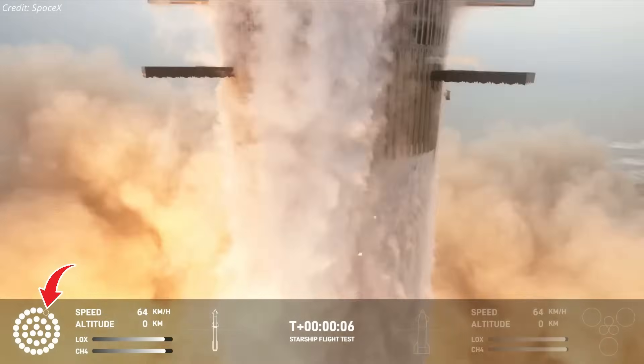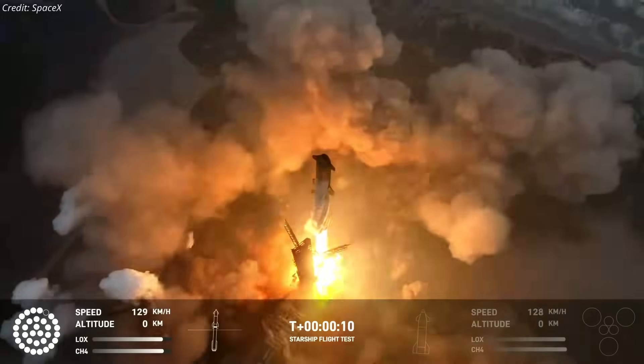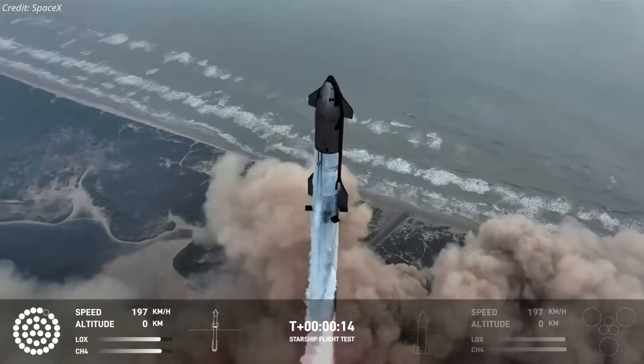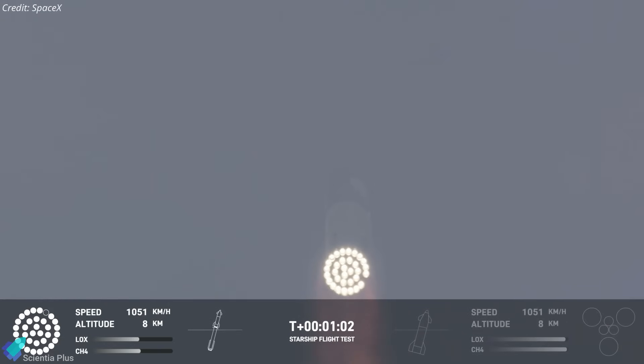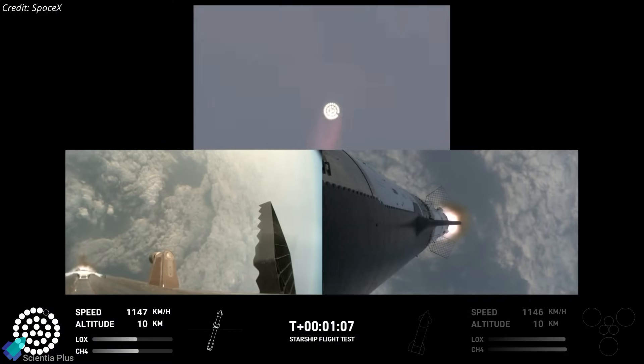One of the outer 20 engines of the booster failed during liftoff; however, that did not prevent the vehicle from achieving a fully nominal ascent. It was a spectacular and surreal sight. The rocket surpassed the speed of sound and experienced maximum aerodynamic pressure 62 seconds after liftoff.